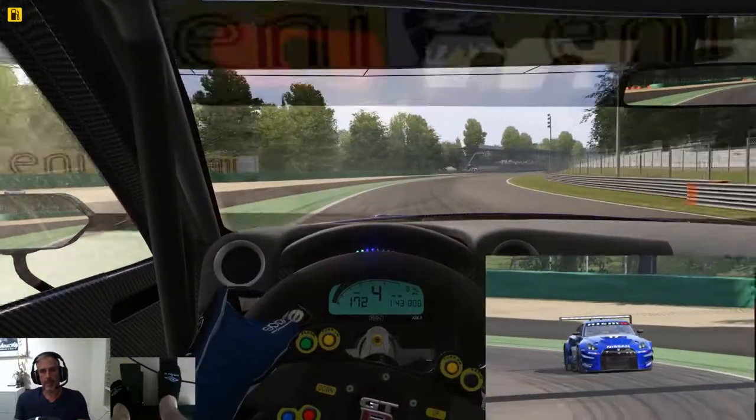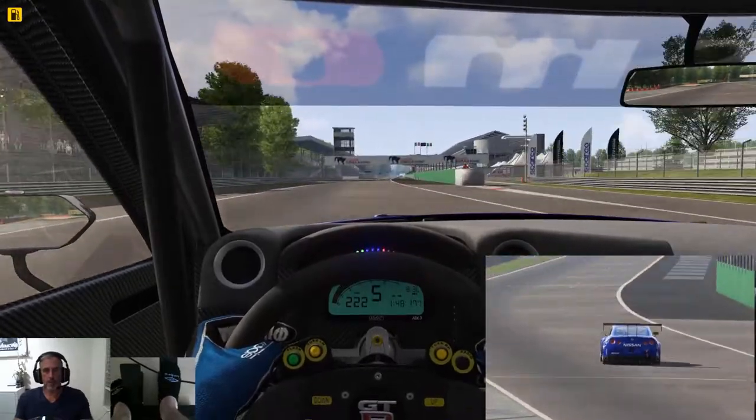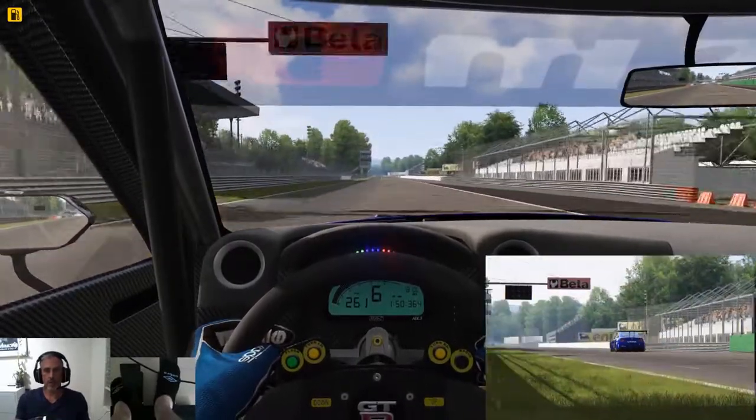So this is my outlap. Here we go as we come back through Parabolica onto the main straight. Let's see how we go. Hopefully we can get some 1:49s — I don't think I'll get anywhere near the 1:48s.